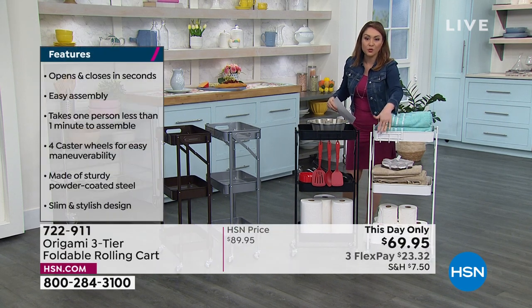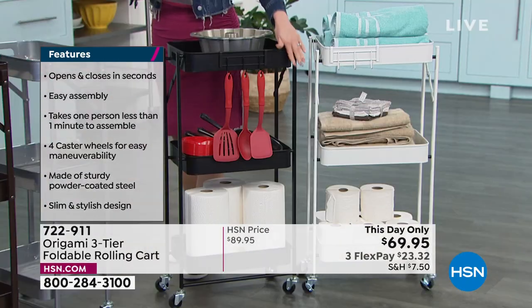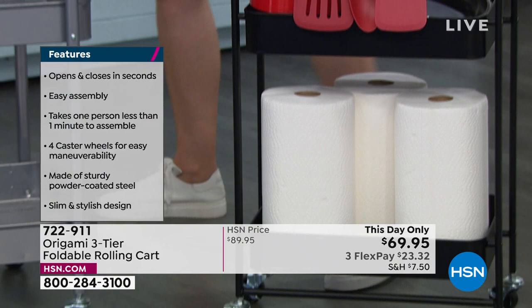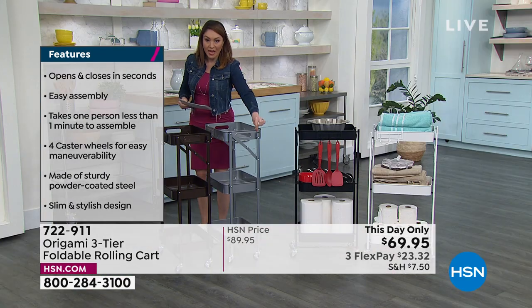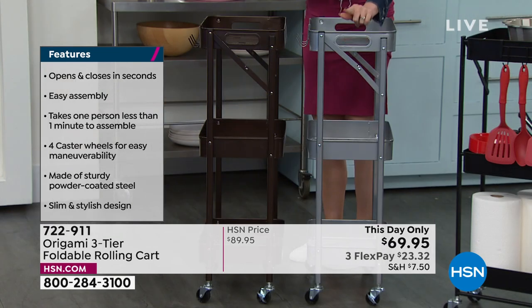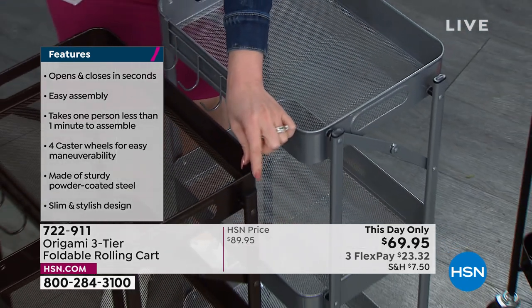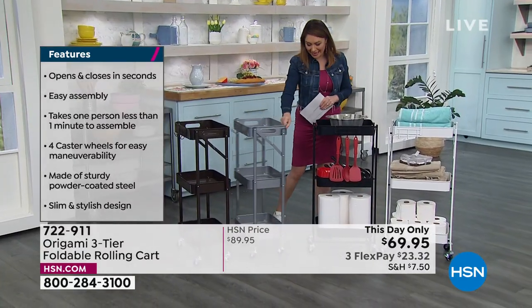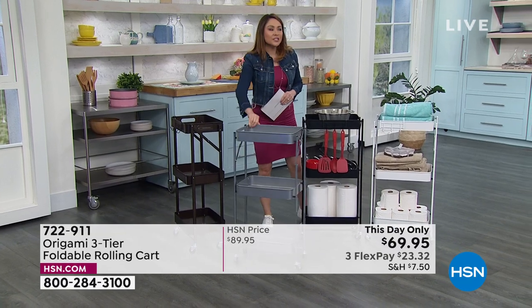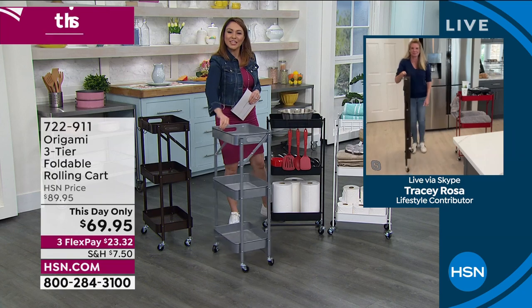Think about this for outdoors, the office, the powder room, the pantry. It's a slimmer design — only about 11 inches off the wall. Even in powder rooms where you have no place to put anything, this will fit. Available in white for the laundry room or bathroom, black to match your decor, gorgeous platinum, and always popular — the beautiful bronze. Let's bring in Tracy Rosa, my Origami lady, who will bring tons of ideas and talk about how easy this is to assemble.